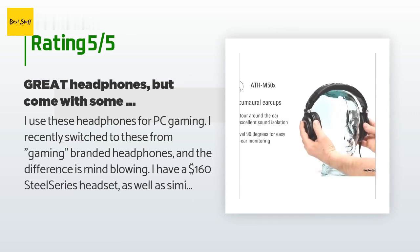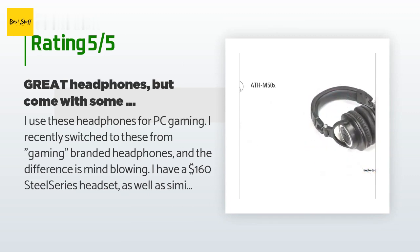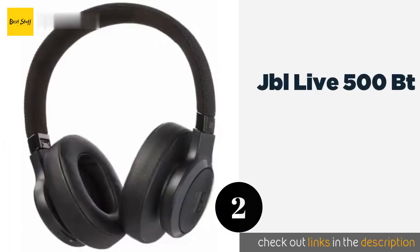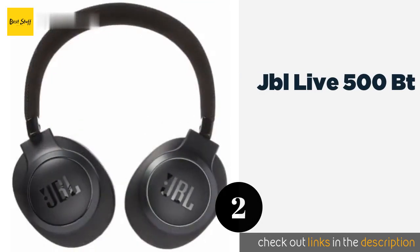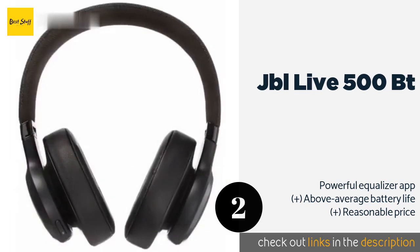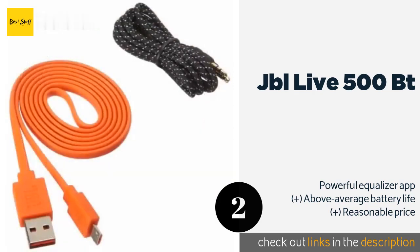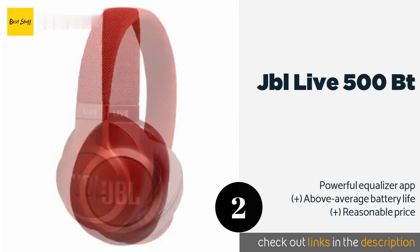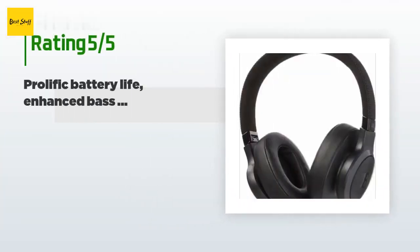The second product is the JBL Live 500 BT. With an unassuming matte black finish and low-key knit fabric headband, the JBL Live 500 BT aren't very flashy, but they are backed up with high-quality hardware that should provide distortion-free sound to satisfy all but the most discerning listeners. This product is available on Amazon for $99, with an average rating of 4.6 stars.